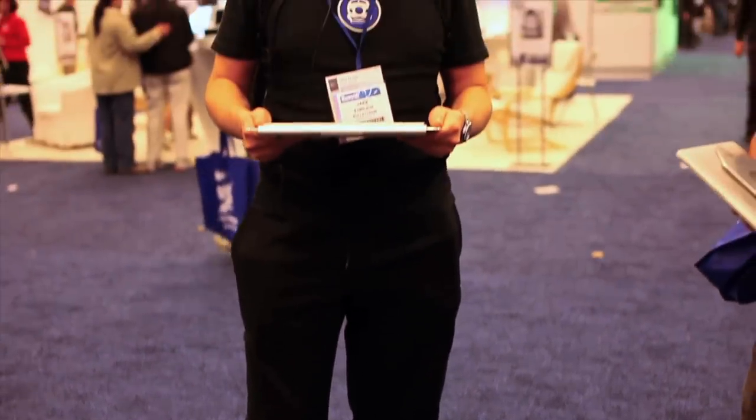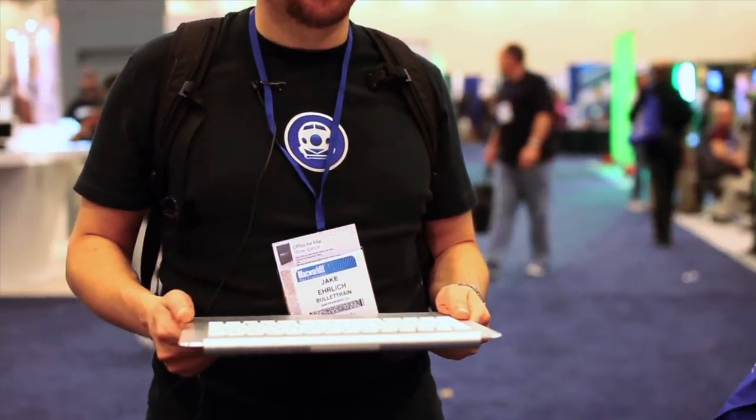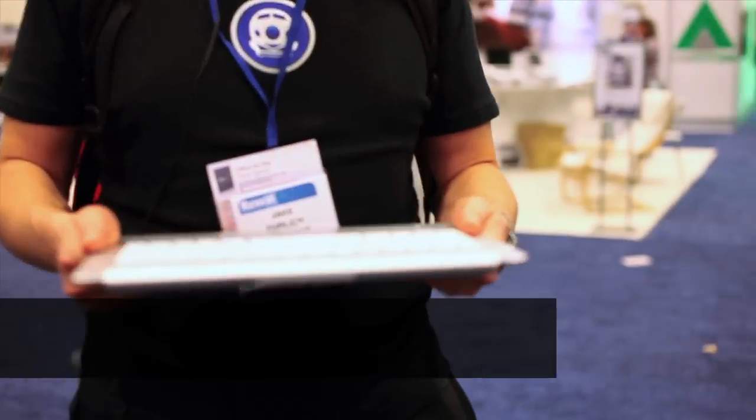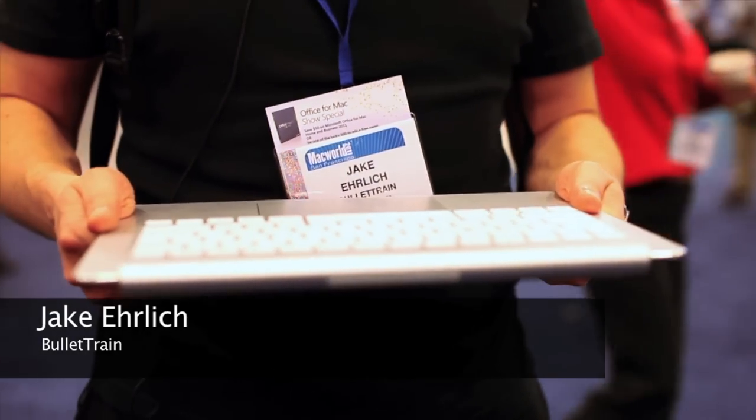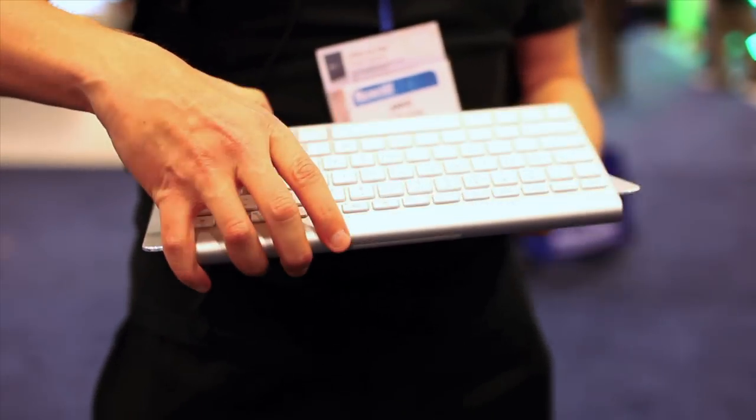I got approached here by Jake at Bullet Train and he's been walking around with this keyboard. I'm kind of curious what we got here, so Jake, take it off. This is the Bullet Train Express keyboard platform and it uses an Apple keyboard with the Magic Trackpad.